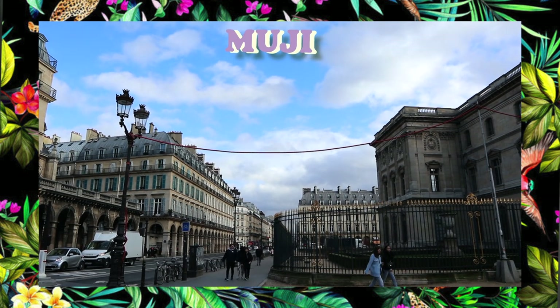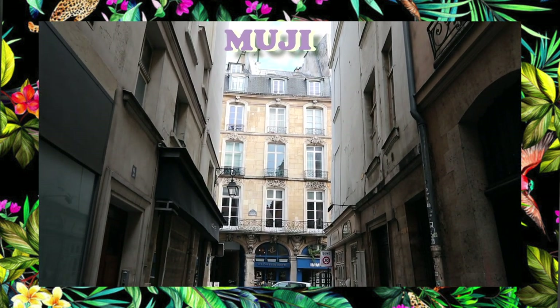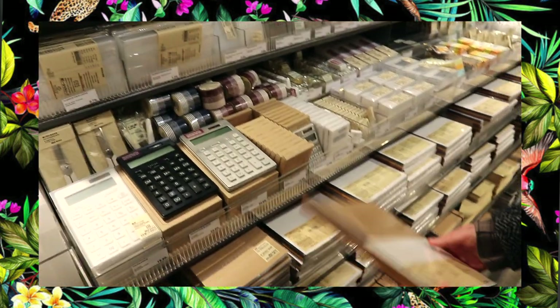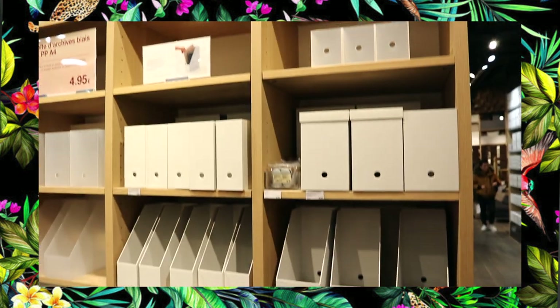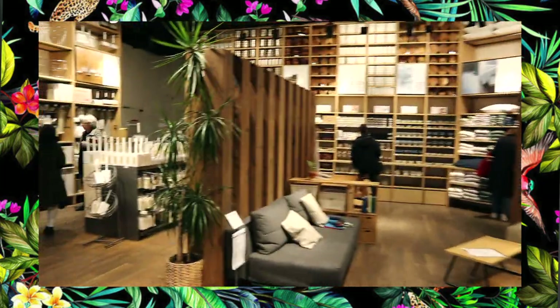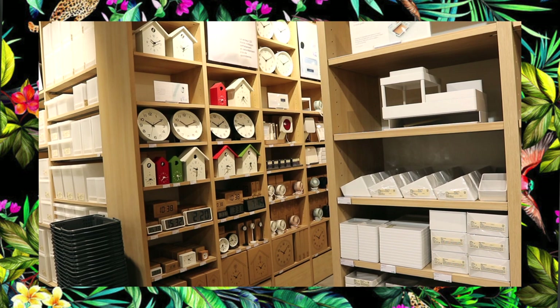I'm going to speak a little bit louder because the wind doesn't seem to stop. The first store I went to is called Muji. This one is at Forum Les Halles at Châtelet, so it's really accessible for everybody. This was probably the cheapest one of all the stationary stores I went to, so if you're on a budget I would definitely recommend going there. I went to this one first because I've known it from when I was in Asia — it's a Japanese store, really minimalistic with a lot of notebooks and stationery supplies, very clean and neat designs.